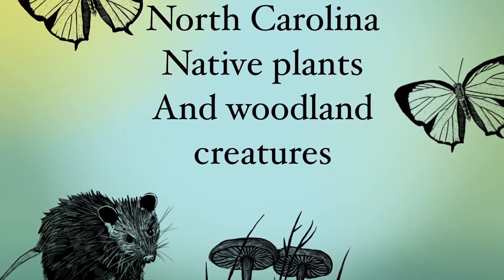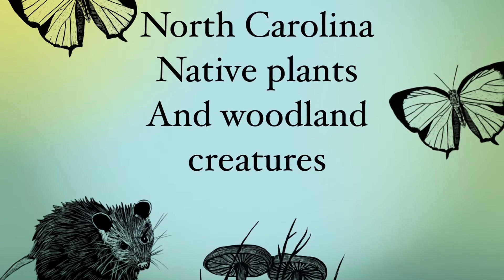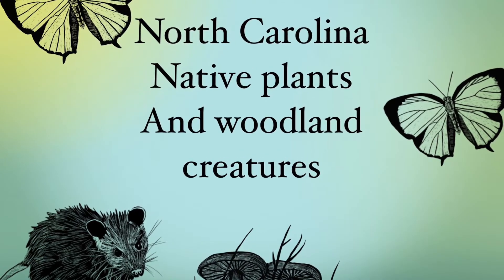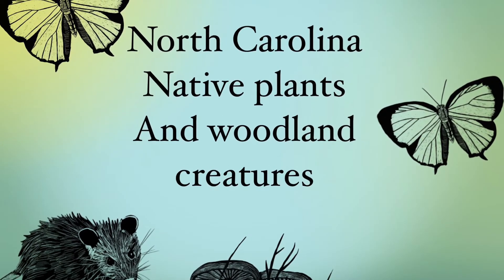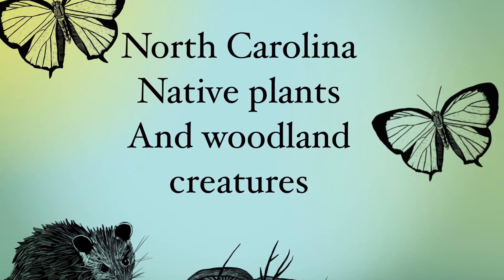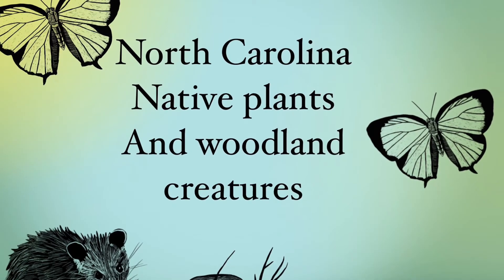We're going to show you some examples of different North Carolina creatures and plants that you're likely to see in the woods. Feel free to use any of the examples we give you, or if you can come up with new and different ones on your own — there are literally hundreds of things you can pick from. Just make sure it's something you would see in North Carolina.